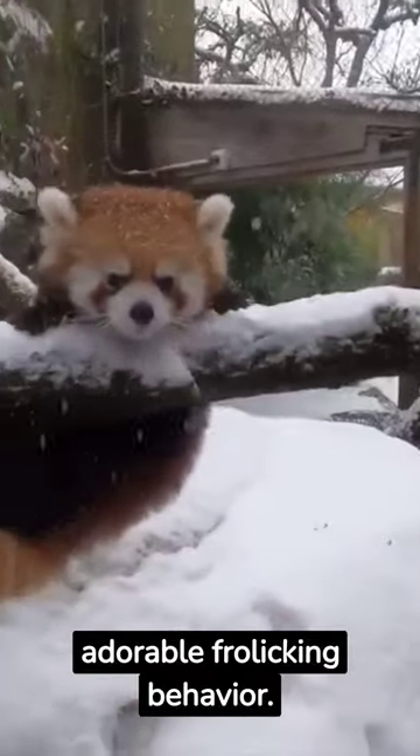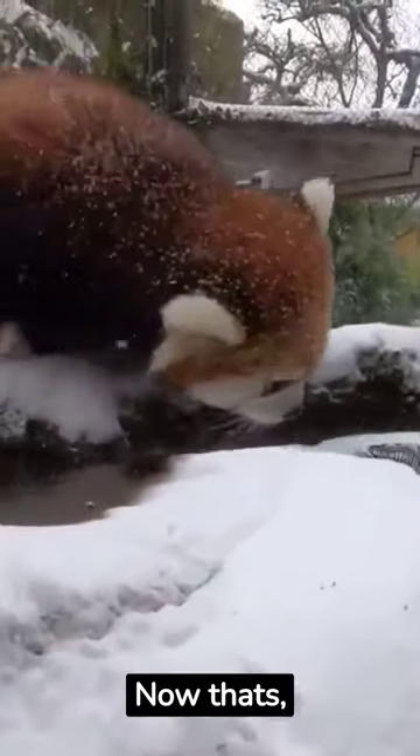In regions with snow, red pandas have been observed playing and rolling around in the snow, engaging in adorable, frolicking behavior. Now that's what I call cute.